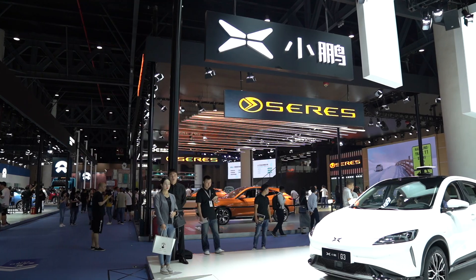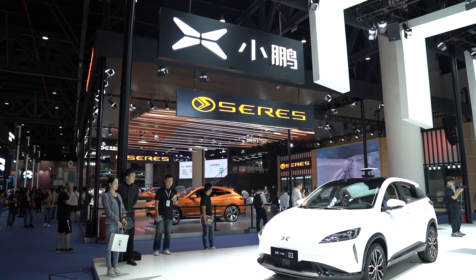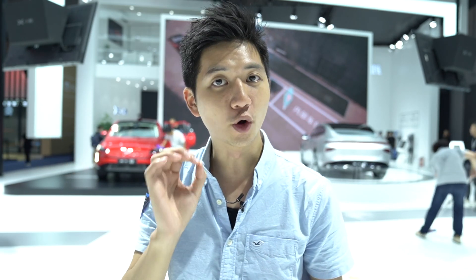Hey guys, what's up? It's your boy David from Pandaily. Right now we're at Chengdu's 2019 Motor Show and we're checking out Xpeng's booth throughout the whole exhibit. What's cool is that they finally rolled out their 2020 G3 models, so we're gonna take a closer look at how it differs from the 2019 model. Let's go check it out right now.